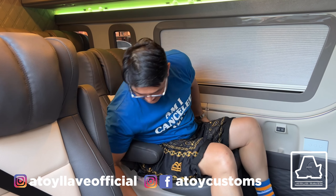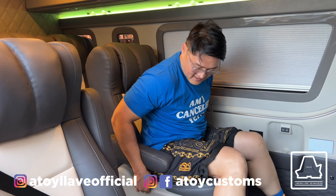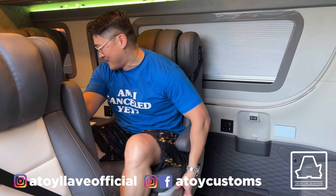Tapos itong upuan na ito, nagsisweave ito. So parang kung gusto mo kaharap yung pamilya mo, ganyan ganyan. Sit upright. Nakalimutan ko, tagal ko na ding mag-blog. Tumukuha na ito.